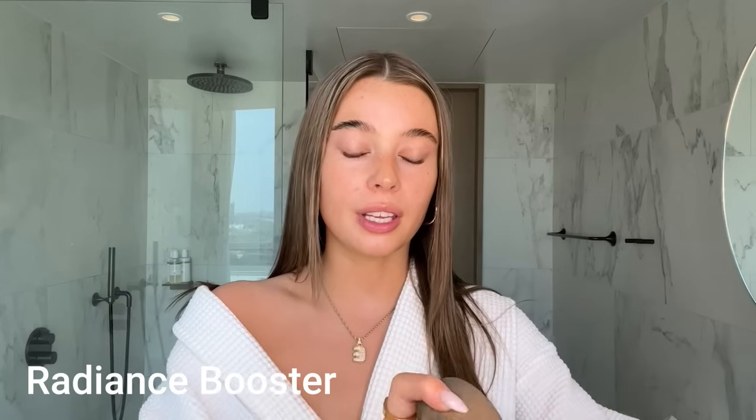Now we're moving on to the fun stuff. First up I use the Iconic London Radiance Booster in the shade Sand Glow — I just take about a pump and a half and use a beauty blender. I actually don't damp my beauty blender; for some reason it just doesn't work for me when I do. This stuff is honestly unreal — it's kind of like a BB cream but it makes your skin so nice, even, and glowy. I just need my skin to be evened out, so it's perfect. I always blend it down my neck too because my neck is always lighter than the rest of me. I don't really use foundation unless I'm doing something a bit more out there.